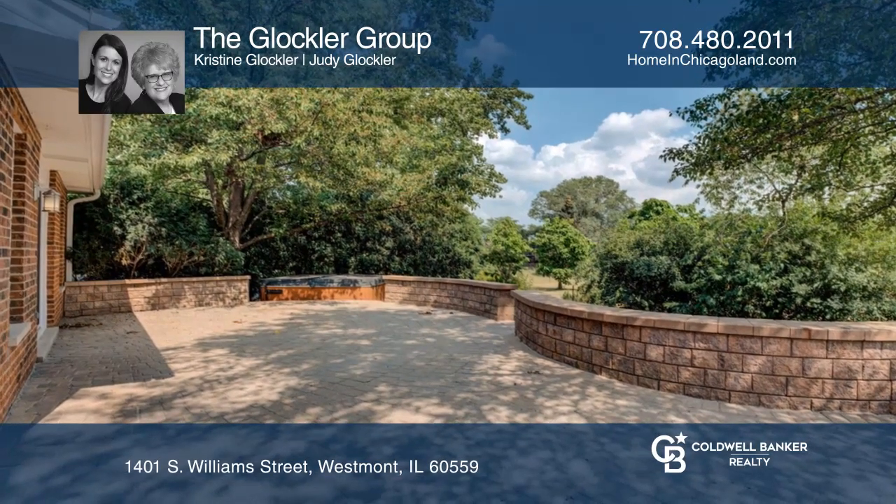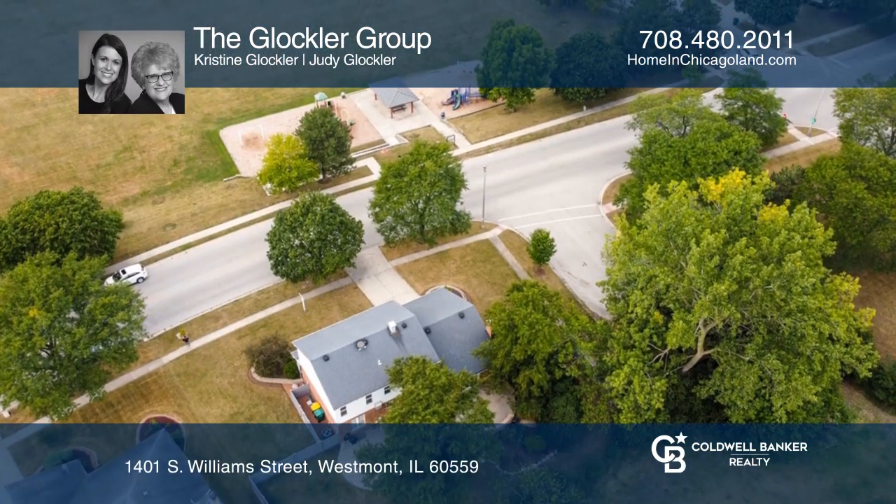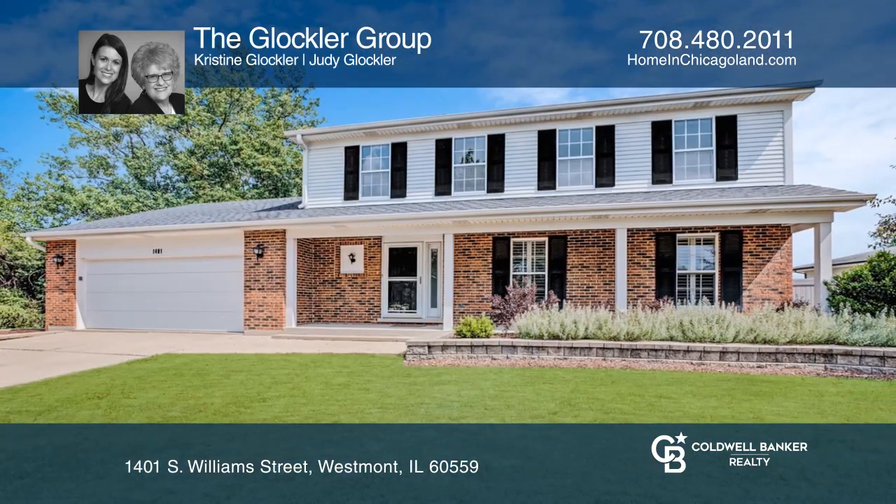This is a premium setting overlooking a golf course in the backyard. Learn how to make this home yours with a call to the Glockler Group.